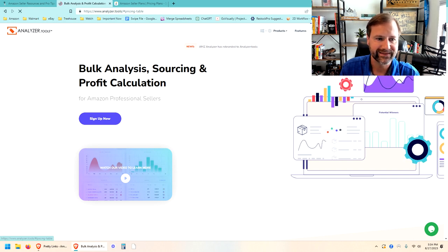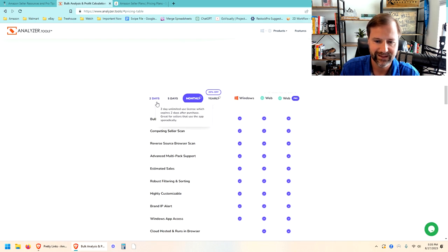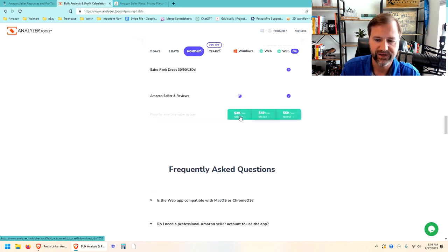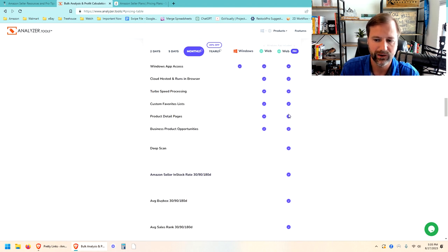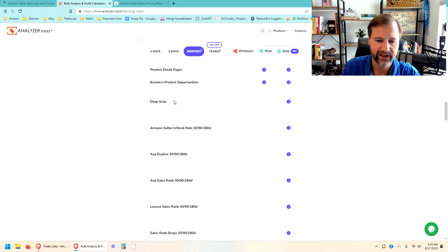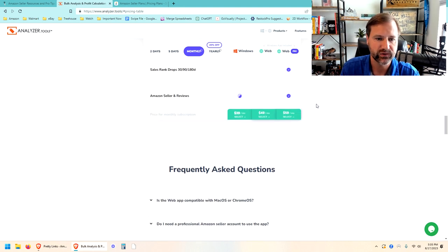Pricing is not too bad right now — it starts at $39 a month for the desktop version or $50 a month for the web version. We have the Web Pro version, which is $59 a month. It gets you more advanced filters and also what's called a deep scan, which just finds more products. That $59 a month version is the one you're going to want to go through those supplier and brand lists with.